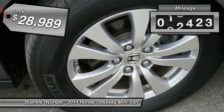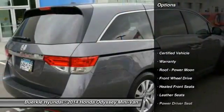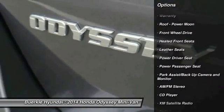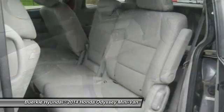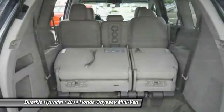This vehicle has less than 30,000 miles. Here are some of this vehicle's great options: anti-lock braking system, XM satellite radio, third row seat, DVD system, power lift gate, traction control, power passenger seat, home link, garage door opener, air conditioning, front power steering.